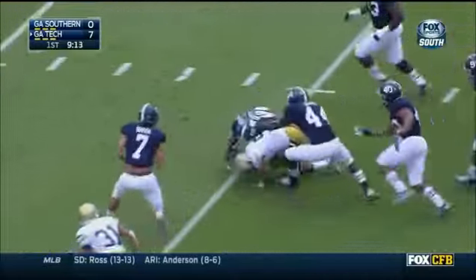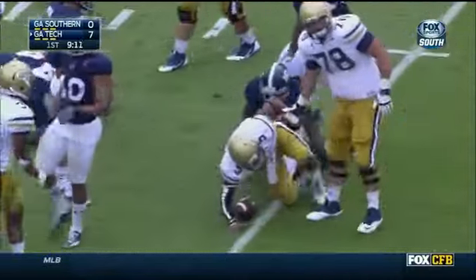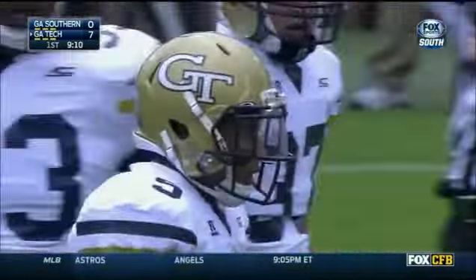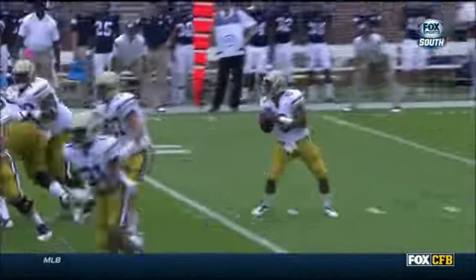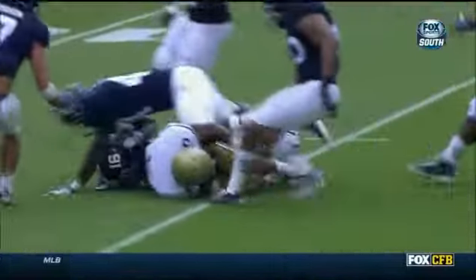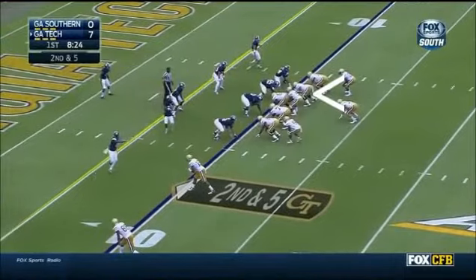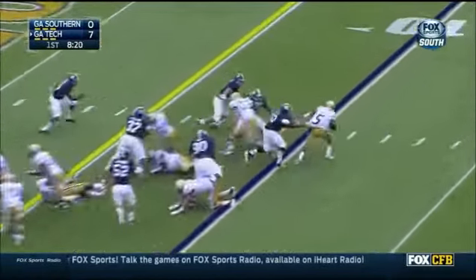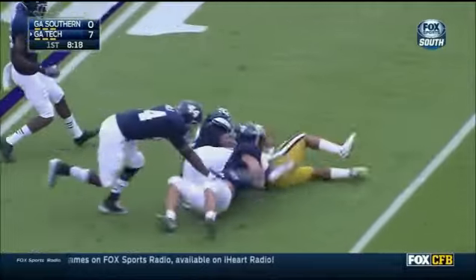Thomas weaving his way through the Eagle defense — they're one of the better teams. Great call by Paul Johnson. I love the quarterback draw here; the defense may be expecting the throw. Just a little throw underway. Thomas on a keeper trying to bounce it outside.